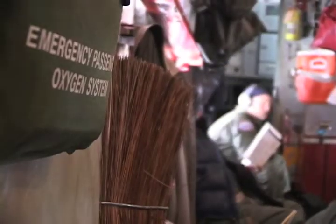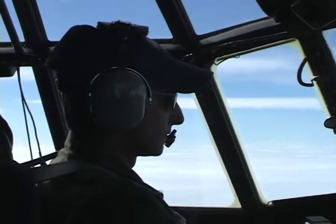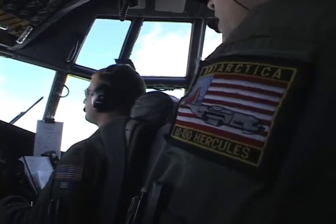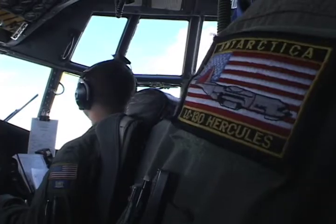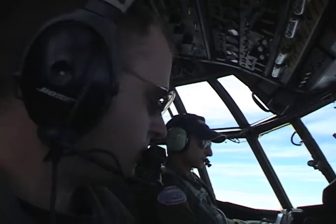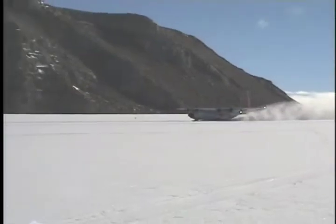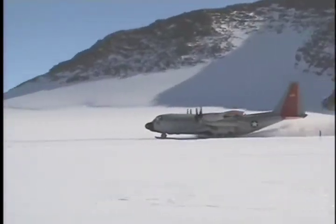The 109th Airlift Wing is made up of Air National Guard personnel. Most typically have other full-time jobs and serve in uniform part-time, usually about three weeks a year. The 109th's ongoing support of the National Science Foundation's efforts in Greenland and Antarctica comes at a time of war in Iraq and Afghanistan. Despite the current strain that combat operations have placed on members of the National Guard, it has so far not affected peacetime operations of the 109th in the polar regions.